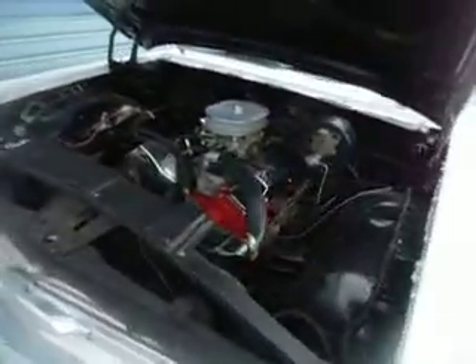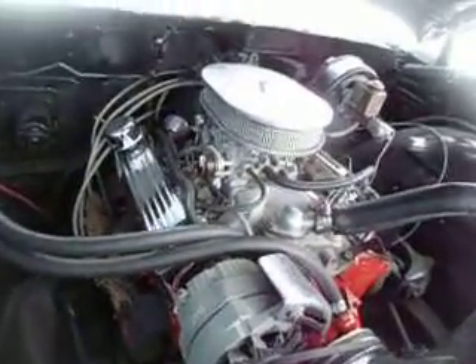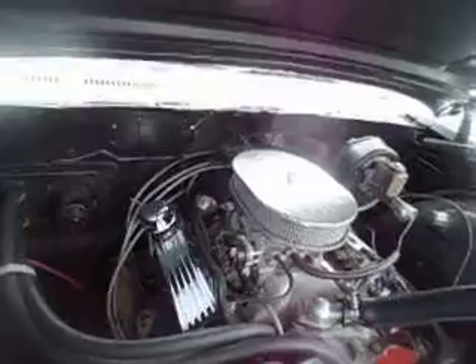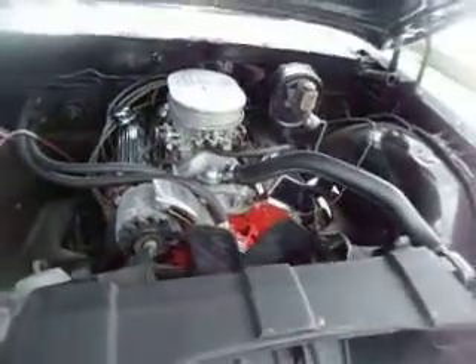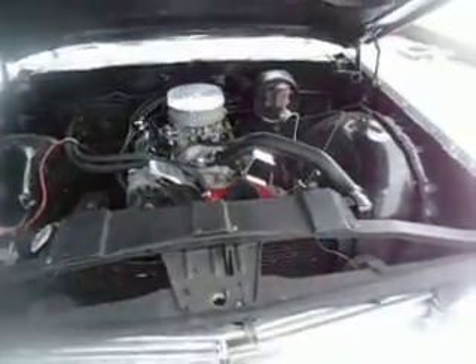Recently restored, with a very nice 350 under the hood, aluminum intake, 600 CFM carburetor, HEI ignition. It's got manual steering and power drum brakes, and an 350 automatic transmission.